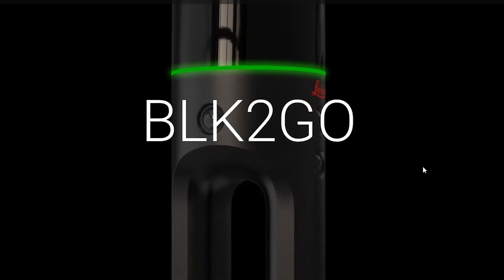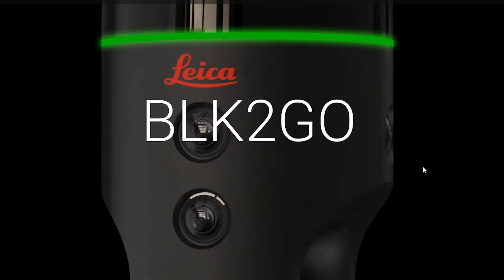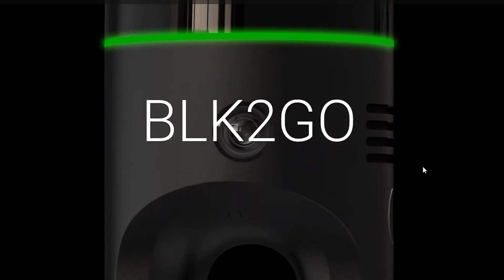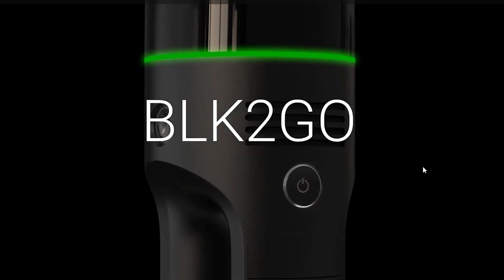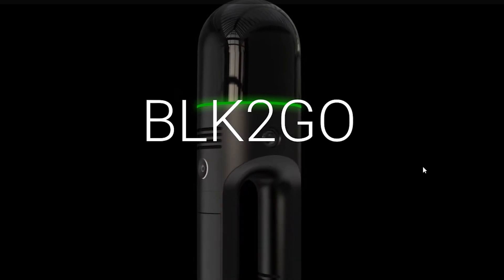Today Leica announced their brand new product and it's going to be awesome. Leica is known for their precision and quality in their optics and technical work. They announced a new model of the BLK360, their laser scanning system that creates 3D point clouds for architecture and buildings. What they've actually done is taken that tripod-based system and made it mobile.